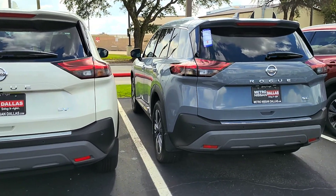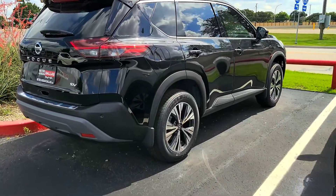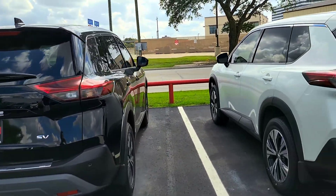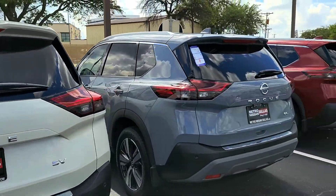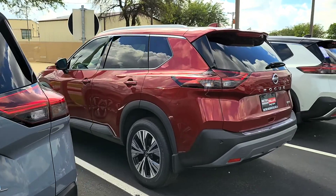This is the redesign and we have a bunch of models here. We have the SV, SL, and I just want to show you all the various colors and trims.